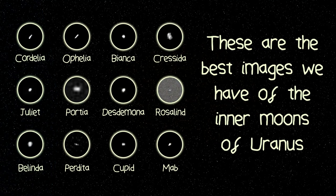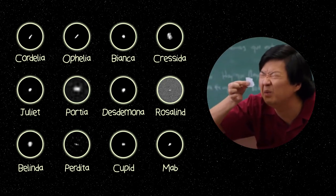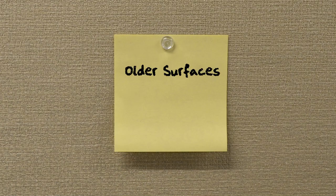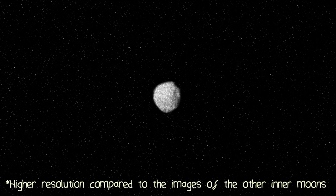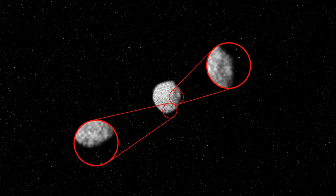The problem is we don't have high-resolution images of the other inner Uranian moons. Therefore, we can't see if there are craters on them, making it harder to determine their age. Remember, older surfaces have more craters. And that's what makes Puck so unique — we have high-resolution images of its surface, we can see the craters, so we know it's old.